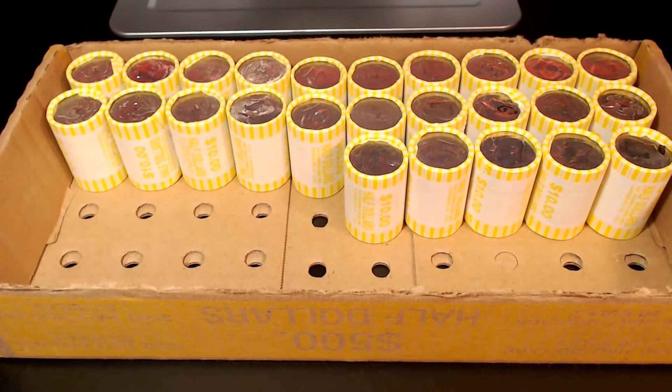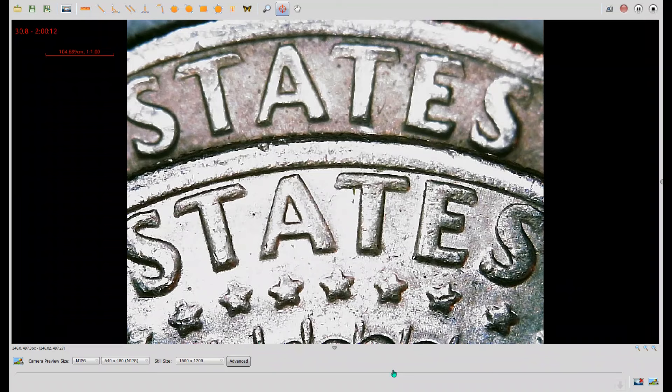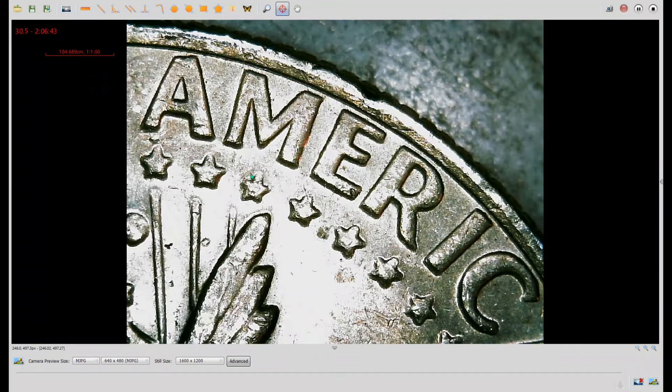Roll number 25 — the halfway point. We have another variety. Under the scope, we have the reverses of two different 1972 Philadelphias. The top example is the regular die; the bottom example is a lot thicker — this is DDR number 1 on Variety Vista. The bottom serifs of the S's are rounded on the bottom example versus sharp on the top example. There will also be small notches at the bottom right corners of the lettering in the word America.